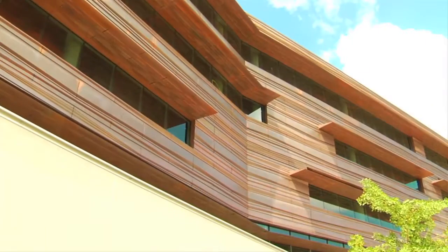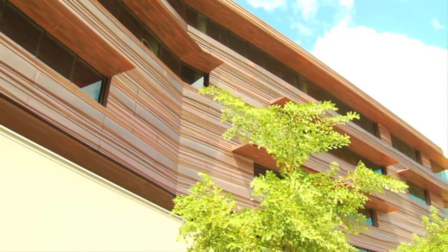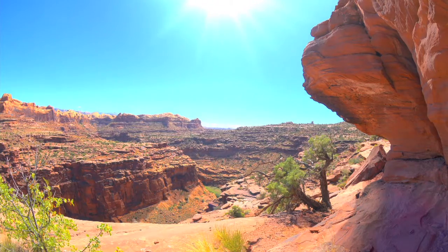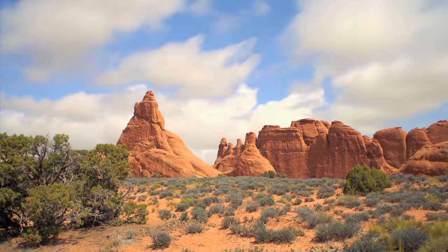The overriding idea behind this building was that it was going to be a building that could only be built here and nowhere else, and it should look like that. That derives from its relationship to the place, what's important around it, but also its geographic nature. This is fundamentally a desert landscape and the sun is incredibly intense, so the design of the building is really formed by that.